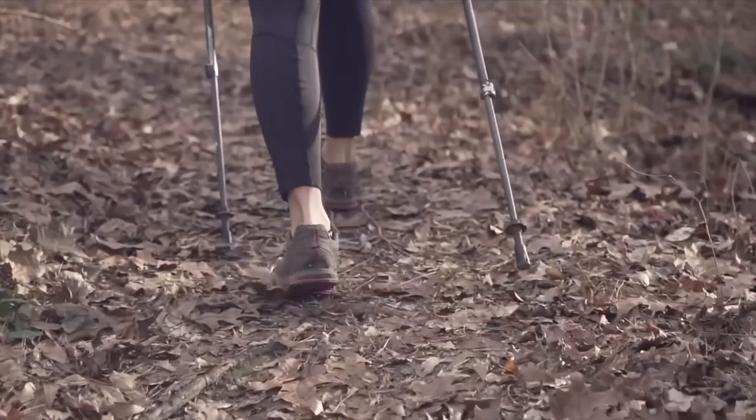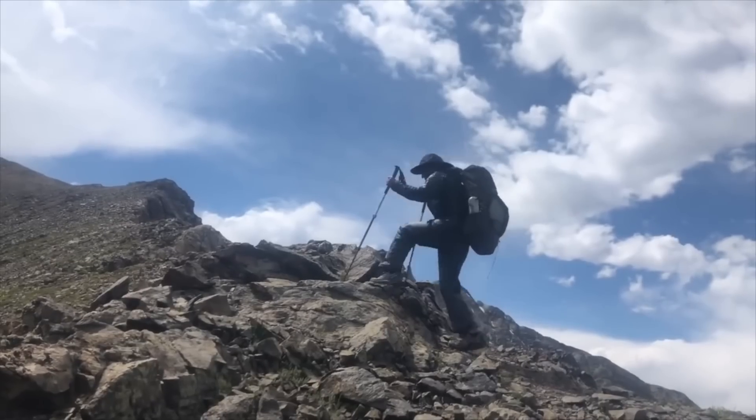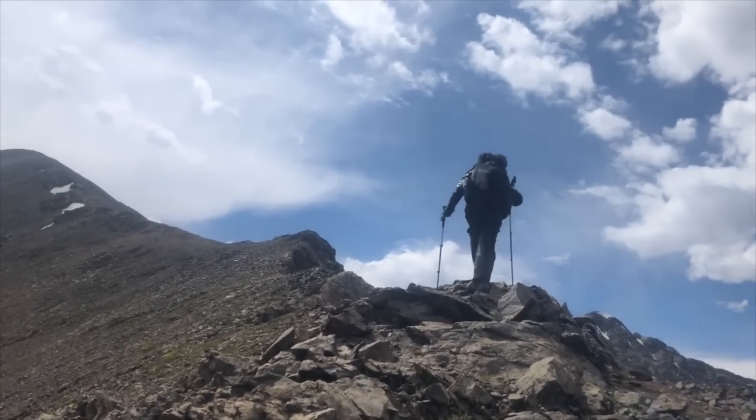Trekking poles are wonderful for day hikes. I didn't start using them until my thru-hike of the AT, and at first found them awkward — I just used one as a walking stick and eventually added the second. They really do help with your knees on downhills and give you an extra boost on uphills, help you keep your rhythm, and are also great for whacking brush before going off to use the bathroom so you don't get snake-bitten. You can build up to them over time.